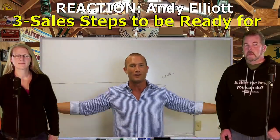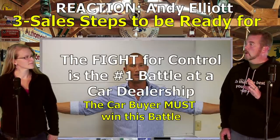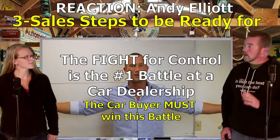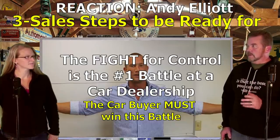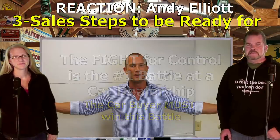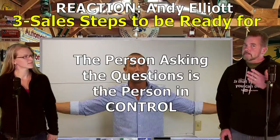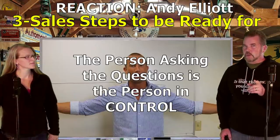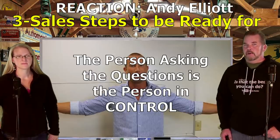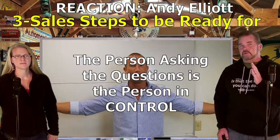Kevin: I want to explain how this control thing happens. How do you plan to pay? What brought you in today? What do you think your trade is worth? Whoever is asking the questions is the one in control. That litany of questions creates mental confusion but also controls you right away within the first few seconds. That is what Andy is talking about - how to gain control of the deal right out of the gate.